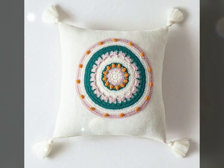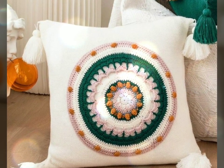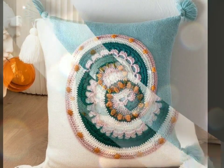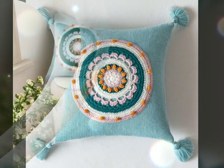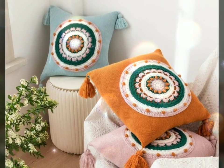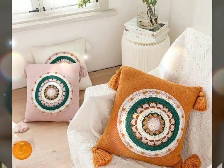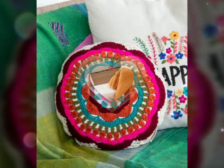Maintaining a crochet cushion is relatively easy. They can be spot cleaned or gently hand washed, depending on the yarn used. With proper care, crochet cushions can last for years, retaining their shape and beauty. In summary, crochet cushions are a wonderful addition to any home, providing comfort, style, and a touch of handmade artistry, whether you're adding a cozy touch to your living room or a splash of color to your bedroom.